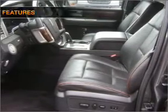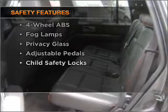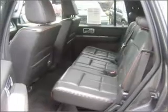Pamper yourself with memory settings. And for your peace of mind, the following safety equipment is included: stability control. Call today to schedule a test drive.